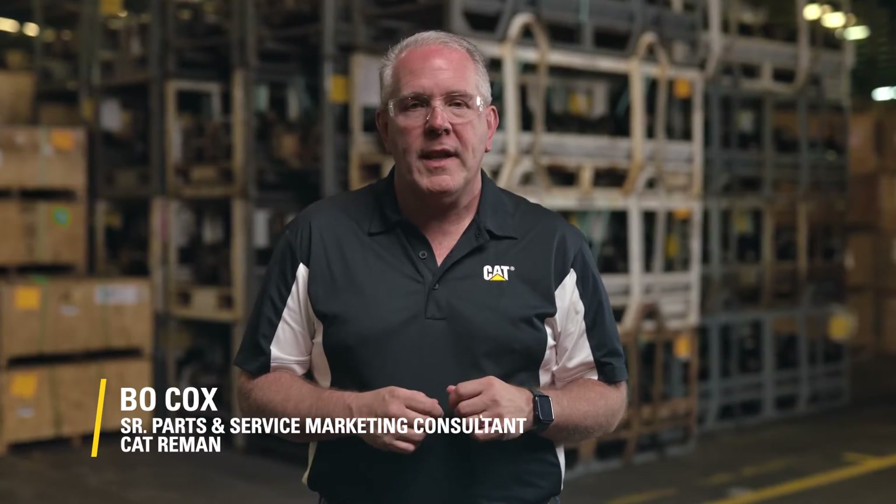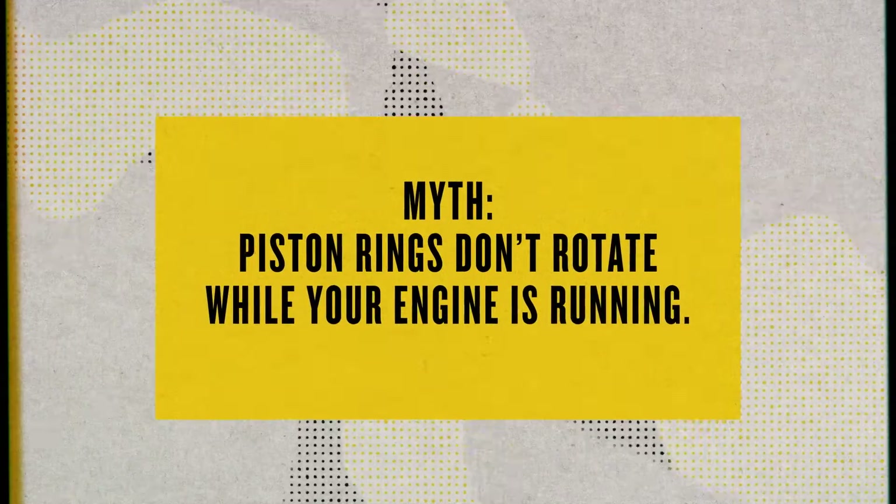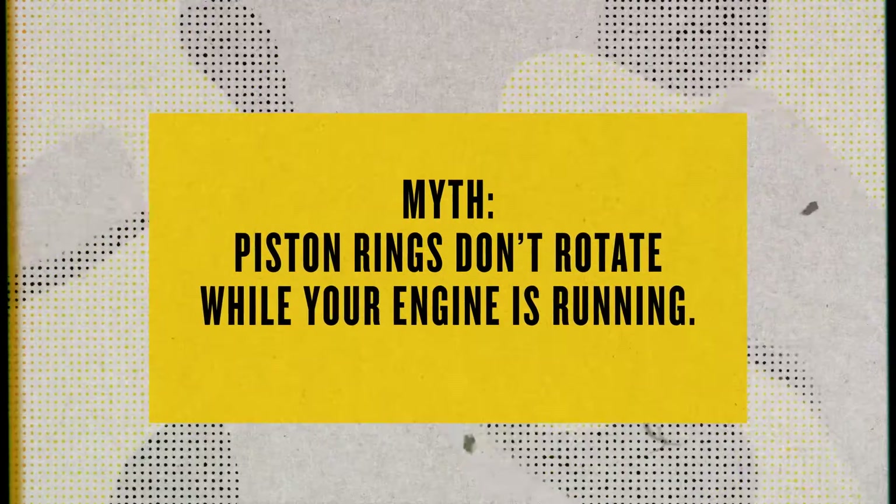Thanks, Zach. If you're a dealer, shop mechanic, or technician, you might think piston rings don't rotate while the engine is running — but they do. During operation, piston rings revolve around the cylinder one to two times per minute.